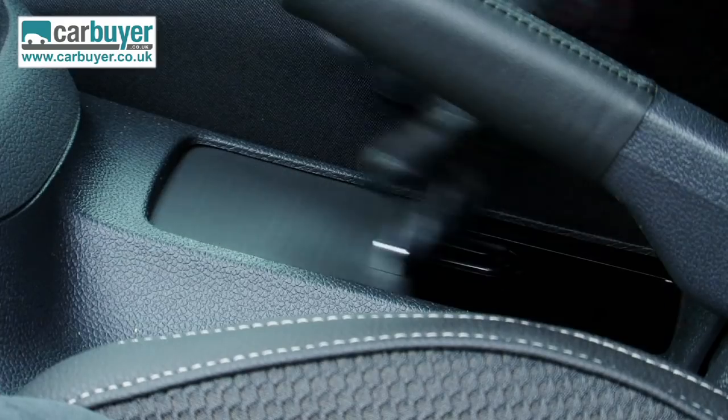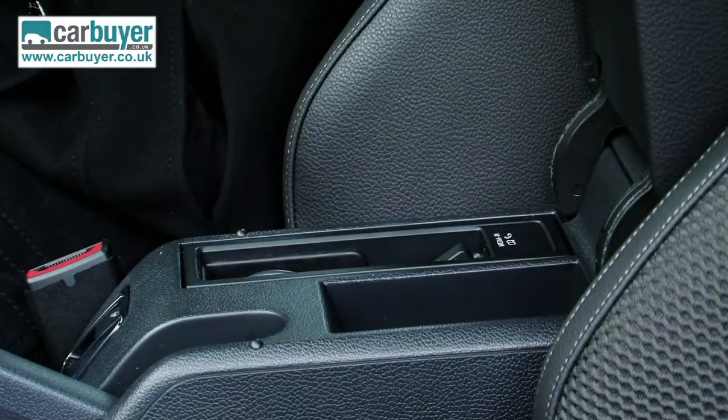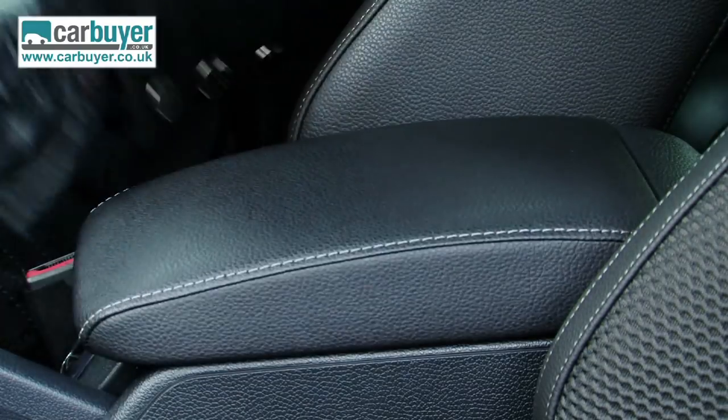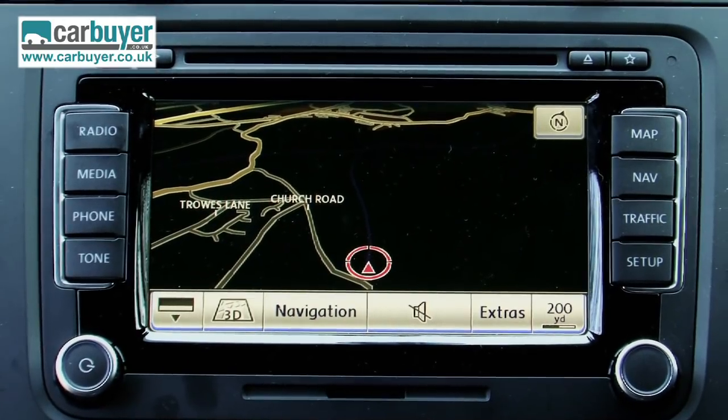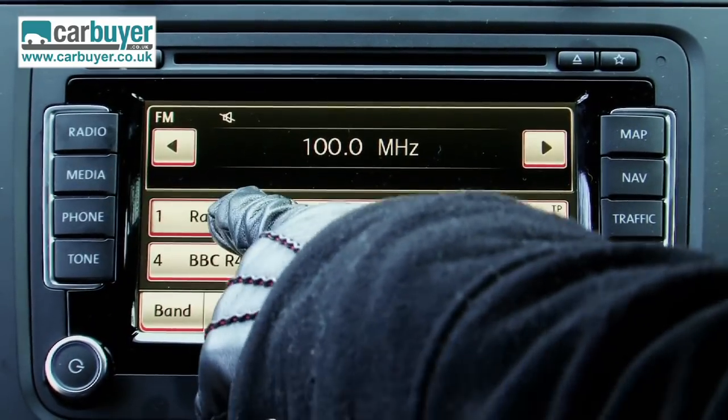There are lots of cubby holes and cup holders so you can put your drinks in various different places throughout the cabin. Spec is impressive as well because even the mid-range SE models come with parking sensors, cruise control and automatic headlights as standard. The touchscreen for the sat nav and the radio is easy to use and saving your favourite radio stations is an absolute doddle.